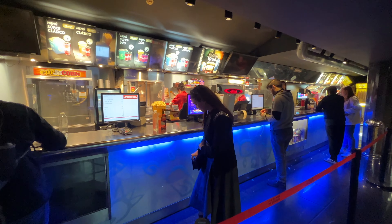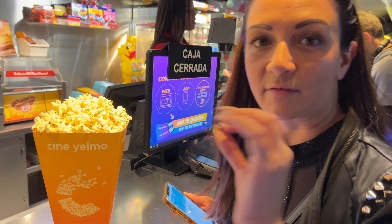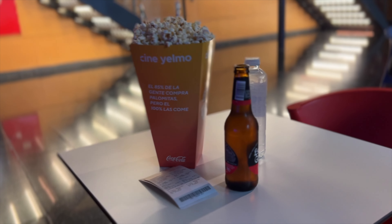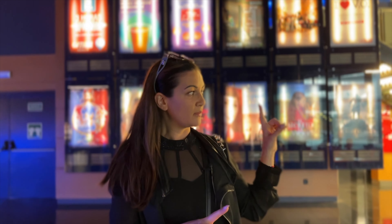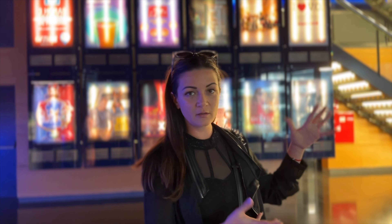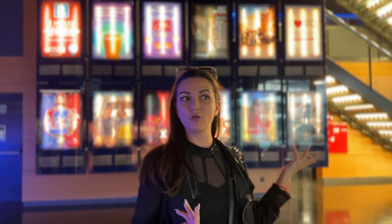Cine Yelmo. Medium popcorn, cerveza on the way. So the tickets — two tickets for a movie, medium popcorn, beer, and water: 27 euro total. Only the tickets would cost you that in LA. Pretty good.